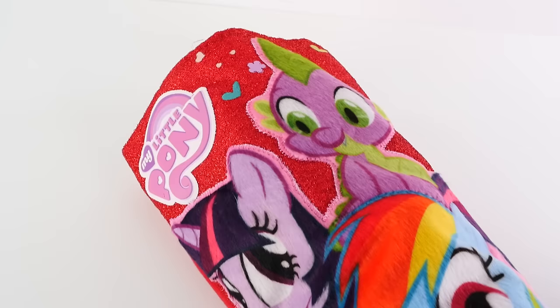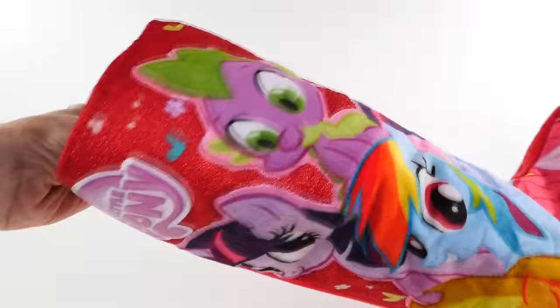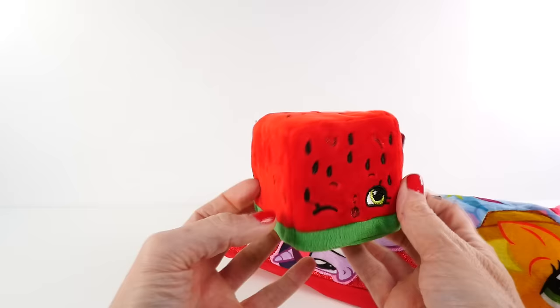Hey guys, welcome back to DCTC! This is Amy Jo. Today I'm going to be opening another surprise Christmas stocking. This is one of the cutest Christmas stockings I saw at the store — it has all of my favorite ponies on it. So let's start!